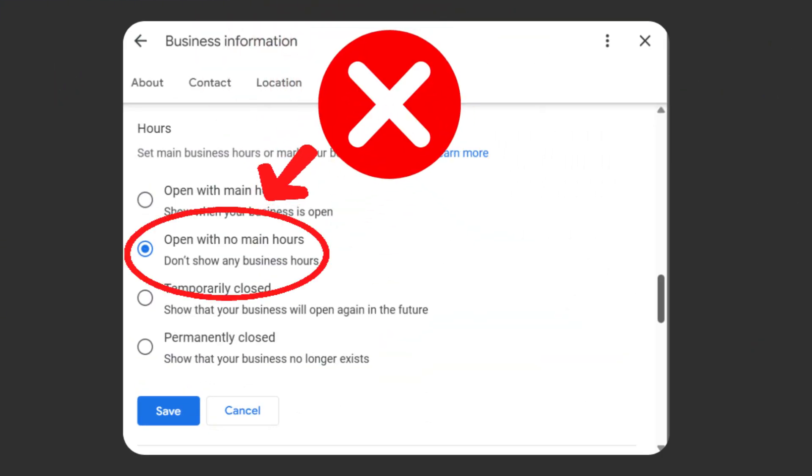A couple of extra things to keep in mind: only your main business hours affect how you rank — not things like online service hours or appointment-only hours. If you have the option to add those extras, go for it, but don't expect a ranking boost from them. And definitely don't leave your hours blank — Google doesn't like that and it can hurt your visibility.